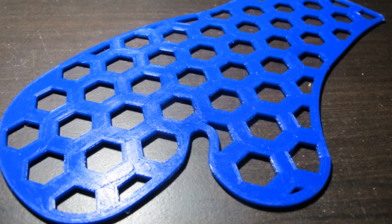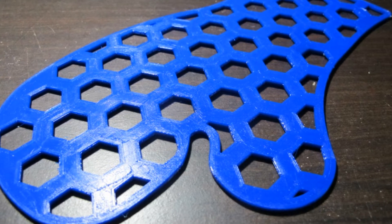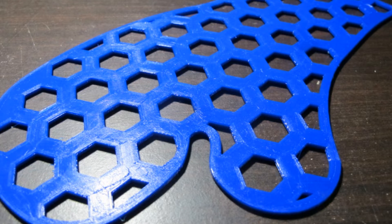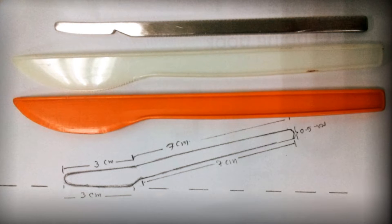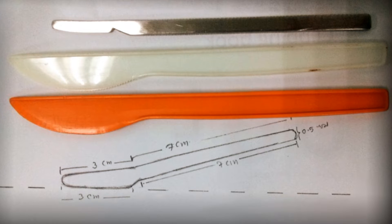Not only is the 3D printing process more precise than cutting by hand, any design including holes for ventilation can be included, and the design can be any shape or size to fit any patient's needs. In the children's dermatology department, sometimes samples must be taken from patients using what is essentially a knife.